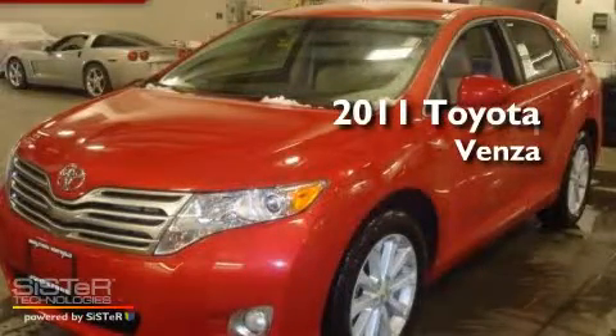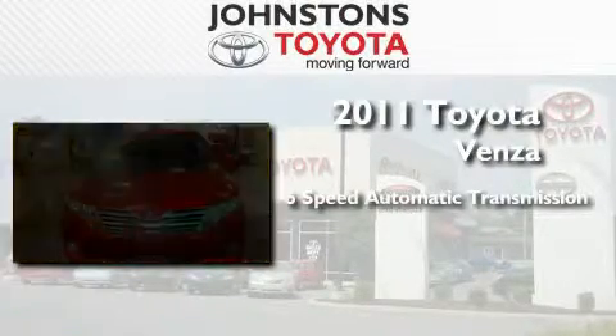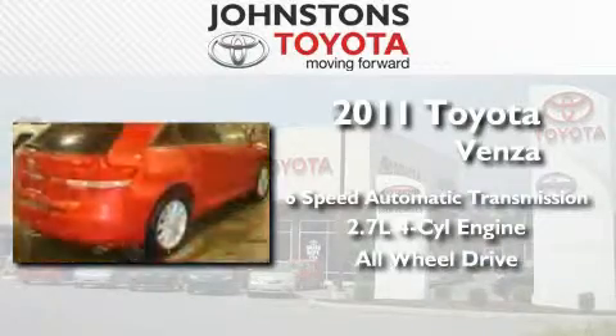This is a brand new 2011 Toyota Venza. This crossover has a 6-speed automatic transmission, an inline 4-cylinder engine, and the added safety and control of all-wheel drive.